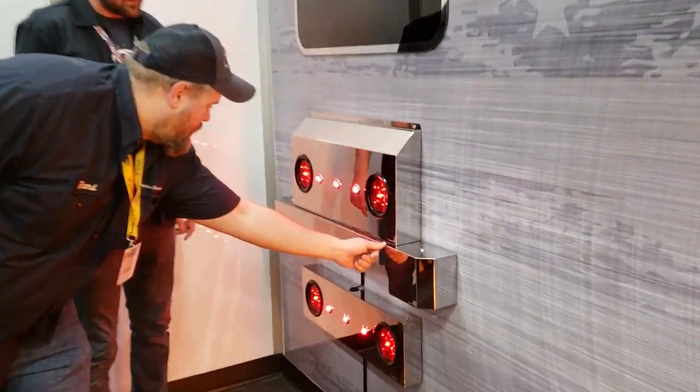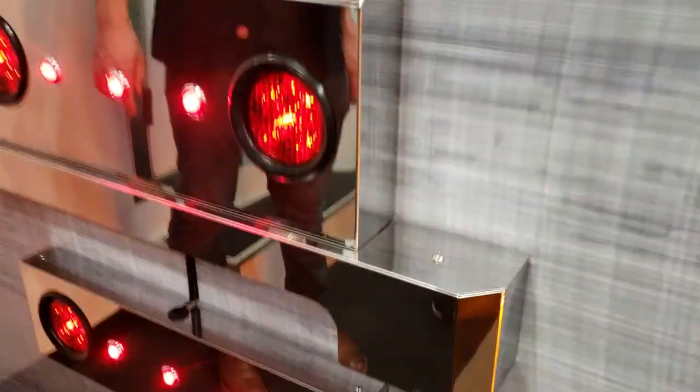I didn't see that before — that's really cool. So that is also an easier way of figuring out which product it is and also getting our name brand out.